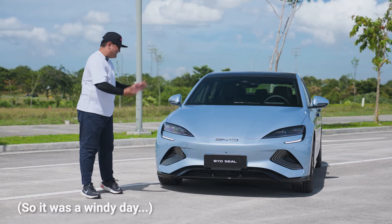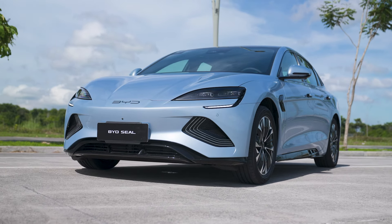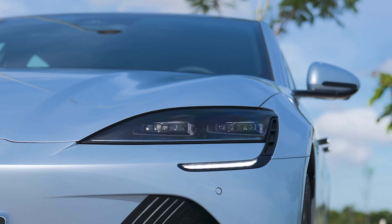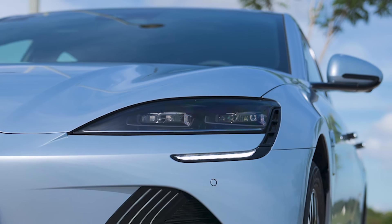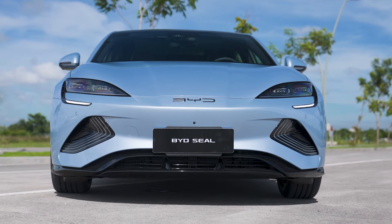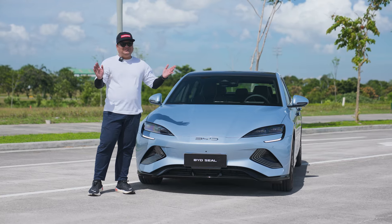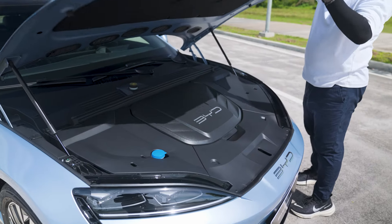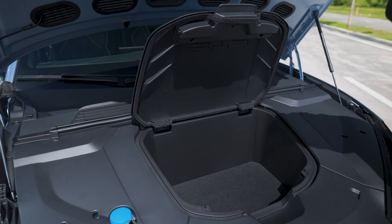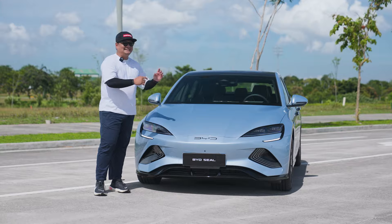First off, the BYD SEAL is undoubtedly a performance sedan. You've got these sharp-looking LED headlamps. The DRLs are looking right around here. You've got these nice curves and a slight sense of a power bulge in the middle, but you're not going to find an engine underneath that hood — you've got a frunk instead. It's one of the few BYD vehicles that has a frunk, so you can put some smaller items inside.